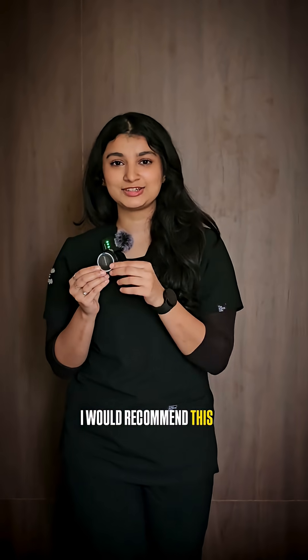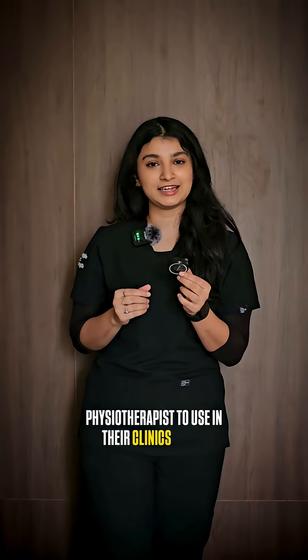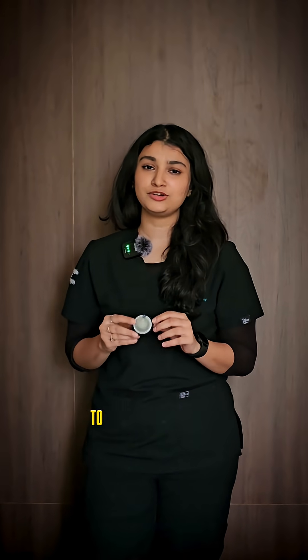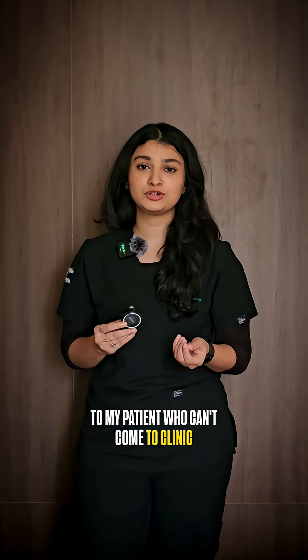I would recommend this to my fellow physiotherapists to use in their clinics and in their treatment plans, so their patients can get more benefit. As a physiotherapist, I would also recommend it to patients who can't come to the clinic.